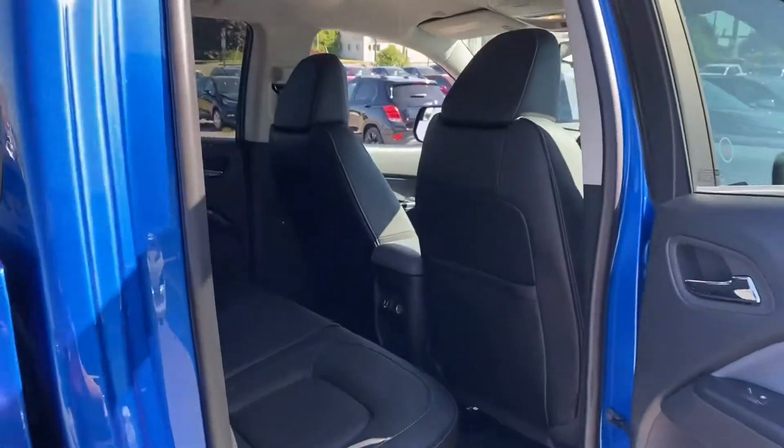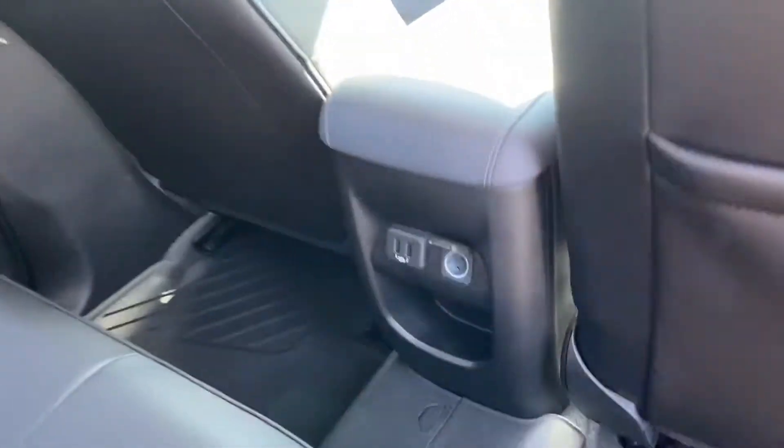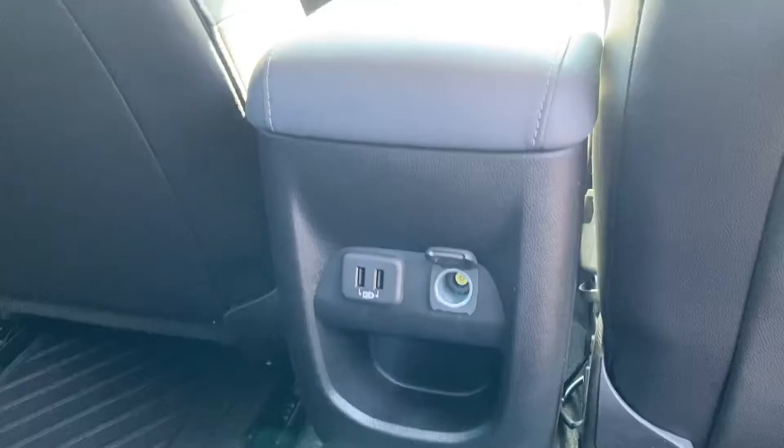Let's check out the back. Our rear occupants have both USB and 12-volt charging, and you get an awesome view from the back.